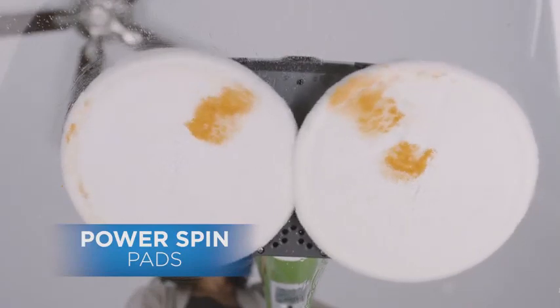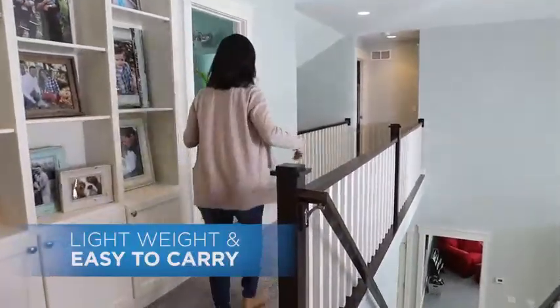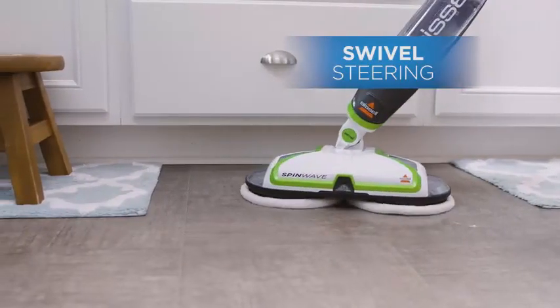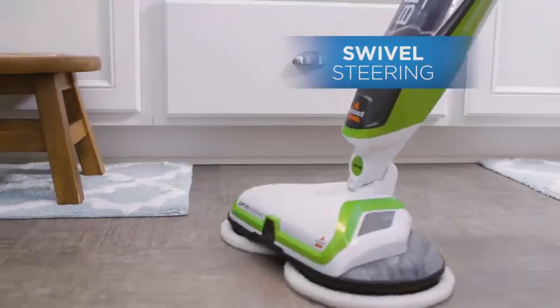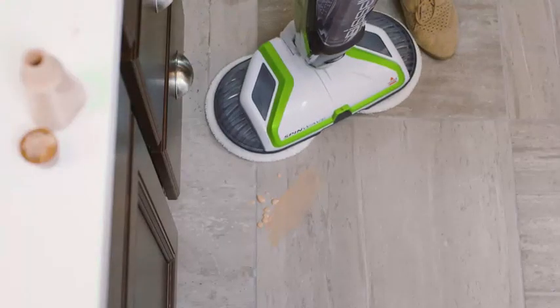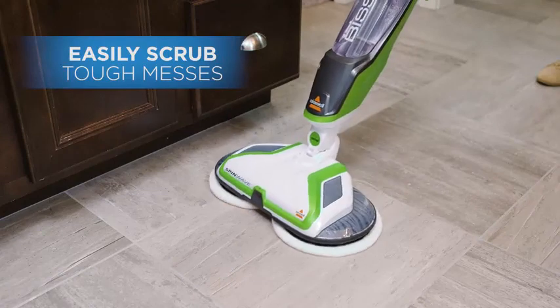It's safe for sealed, hard surface floors and includes soft touch pads for gentle cleaning on hardwood floors. Plus, its large capacity water tank means you can clean all your floors without stopping halfway through. Not only is it gentle on hard surfaces, but it also has a powered scrubber that removes tough, sticky messes you thought were permanent.